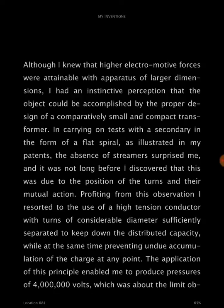In carrying on tests with a secondary in the form of a flat spiral, as illustrated in my patents, the absence of streamers surprised me. And it was not long before I discovered that this was due to the position of the turns in their mutual action.